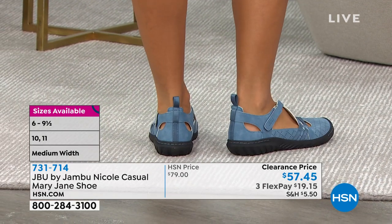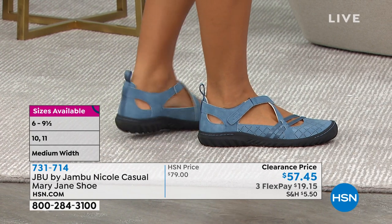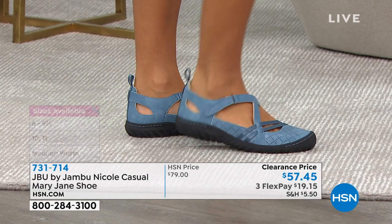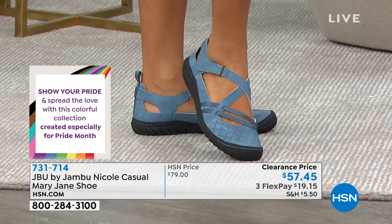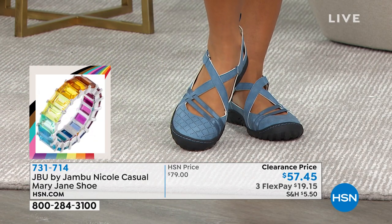Look at all the design details — I love that pull tab to make it easy to get on, plus lots of cushion in the back ankle area. Brooke is showing you how squishy it is — it's just a squishy, squishy heel. These are so comfortable. Sizes 6 to 11 medium, with about a 1¼-inch heel.